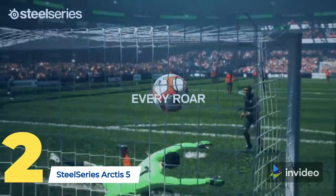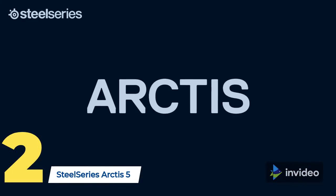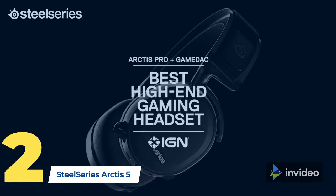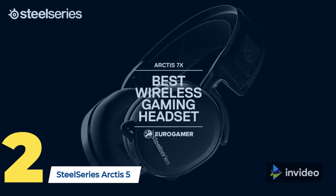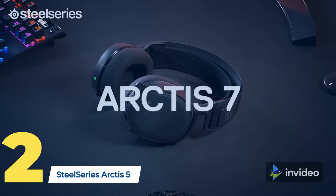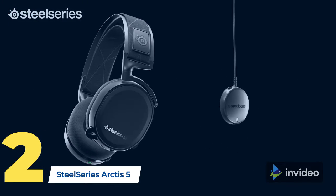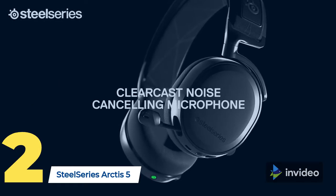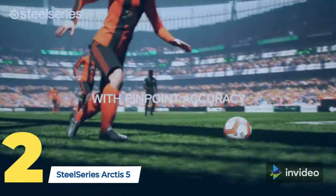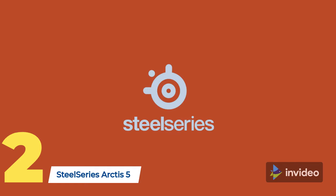The Arctis challenges everything you know about gaming headsets with completely overhauled audio, a new mic design with unmatched clarity, and improved comfort with materials inspired by athletic clothing. Arctis 5 features RGB illumination, game-chat audio balance, and DTS Headphone X v2.0 7.1 surround. It can be connected via USB to a PC, Mac, or PS4, or with the included 3.5mm adapter for Xbox, Switch, and mobile devices.